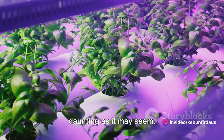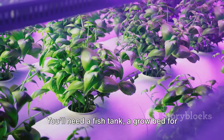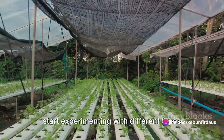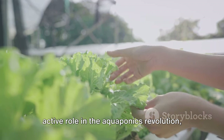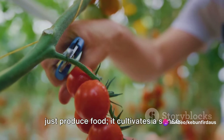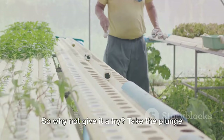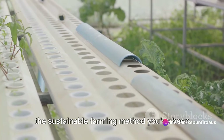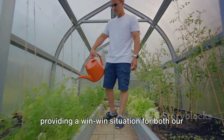Setting up an aquaponics system is not as daunting as it may seem. It requires an investment of time and resources, but the payoff is worth it. You'll need a fish tank, a grow bed for your plants, a water pump, and an air pump. Once you've got these basics, you can start experimenting with different types of fish and plants to see what works best in your unique setup. Wouldn't it be wonderful to play an active role in the aquaponics revolution, contributing to a more sustainable future while enjoying the fruits and fish of your labor? This method of farming doesn't just produce food—it cultivates a sense of fulfillment and connection to the natural world. So why not give it a try? Take the plunge into the world of aquaponics. Whether you're an experienced farmer or a home gardening enthusiast, this could be the sustainable farming method you've been searching for.